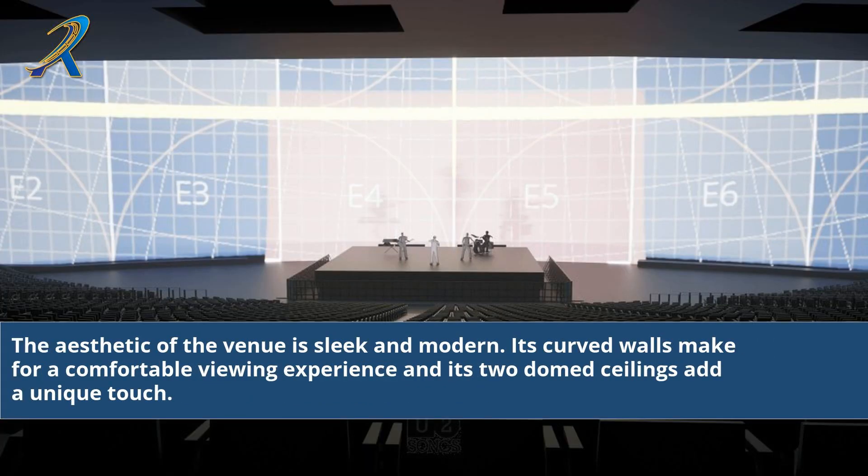The aesthetic of the venue is sleek and modern. Its curved walls make for a comfortable viewing experience, and its two domed ceilings add a unique touch.